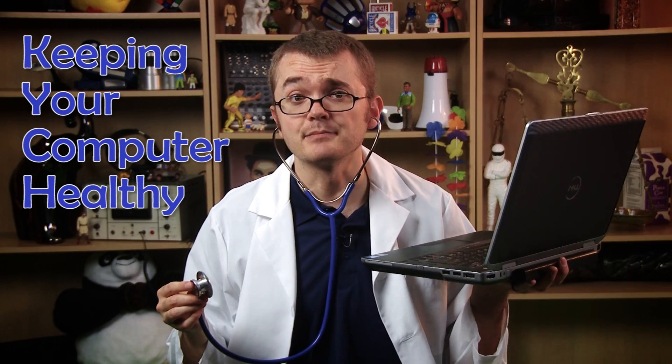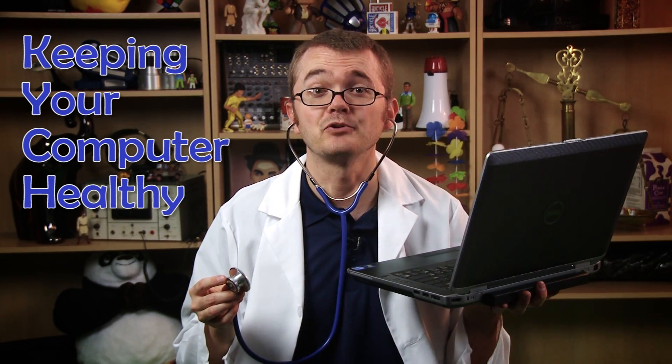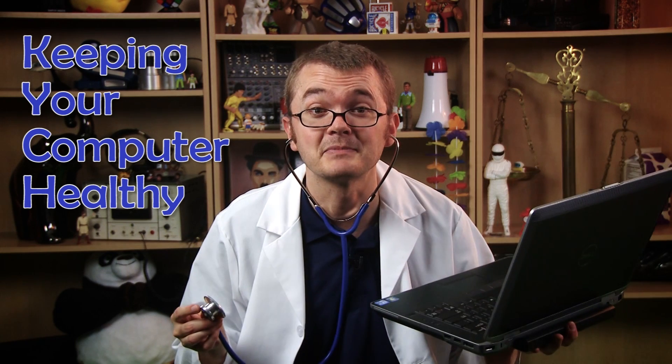When it comes to the health of your computer, the principles of avoidance, drainage, and support should be considered. Today we'll discuss common sense ways to keep your computer healthy and operating at maximum capacity.